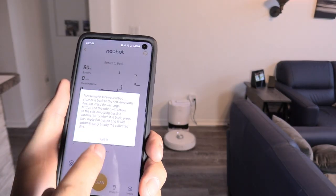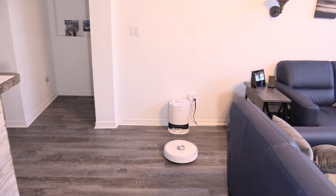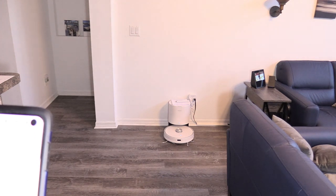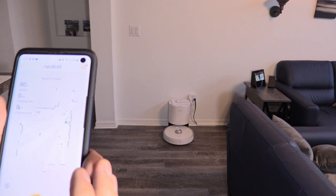Under empty dustbin, you just tap that and it lines up to empty the dustbin. It turns around to empty the dustbin — start dust collecting. So I just watched my robotic vacuum basically poop in a toilet. It backs up into the dock, which I thought was funny — it's like a robotic toilet.